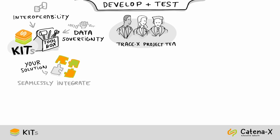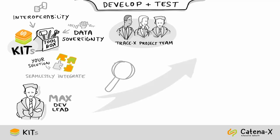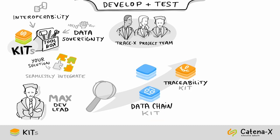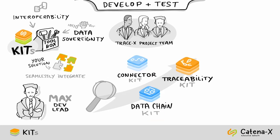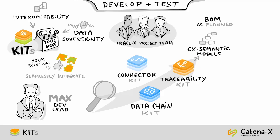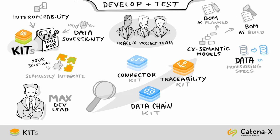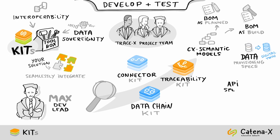Continuing with the TraceX example, Max briefs the development team to look into the traceability, data chain, and connector kit. In the traceability kit, developers can find two Catena-X semantic models — bill of material as planned and bill of material as billed — along with a data provisioning specification to provide digital twins. There is also an API specification to implement notifications and enable communication between other apps in a common way.